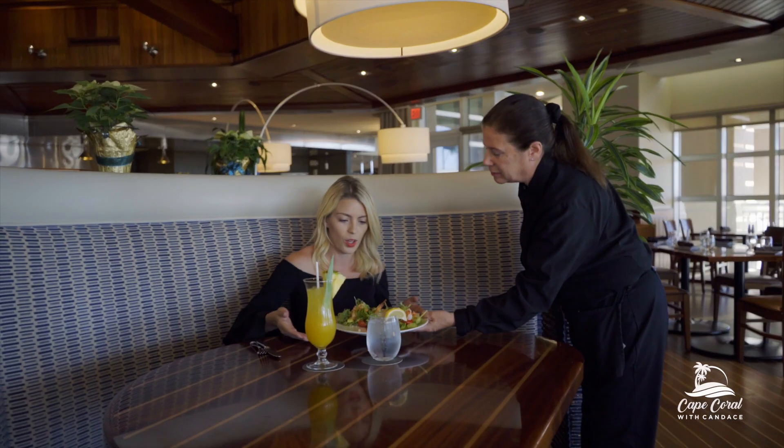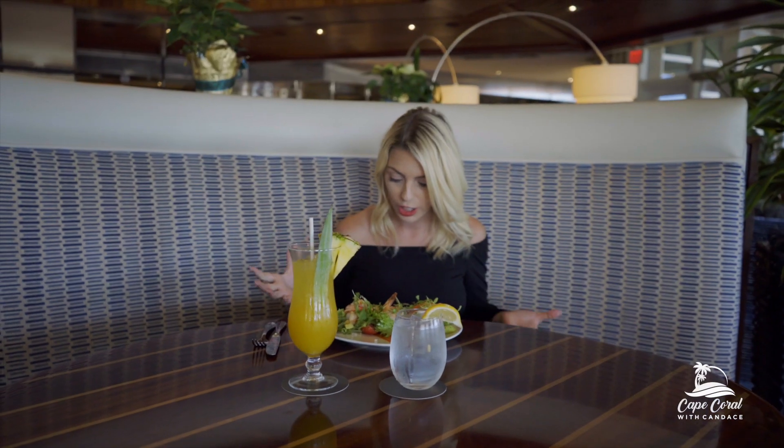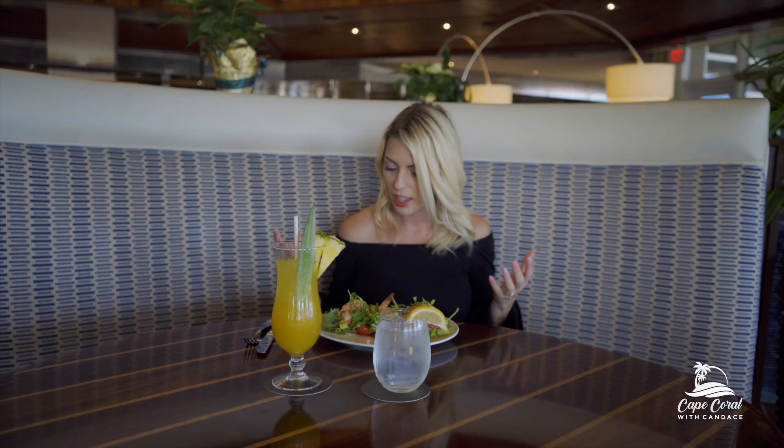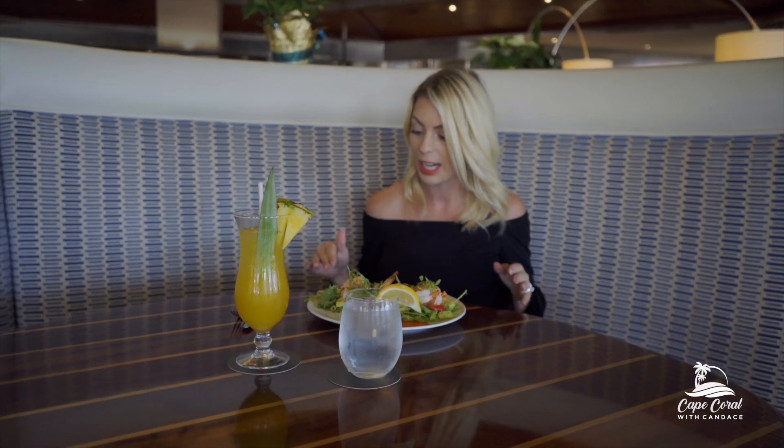Marker 92 offers breakfast, lunch, and dinner, so we're actually going to try an item from each of their menus today. The shrimp are huge and the salad has avocado and tomato. I cannot wait to try this.